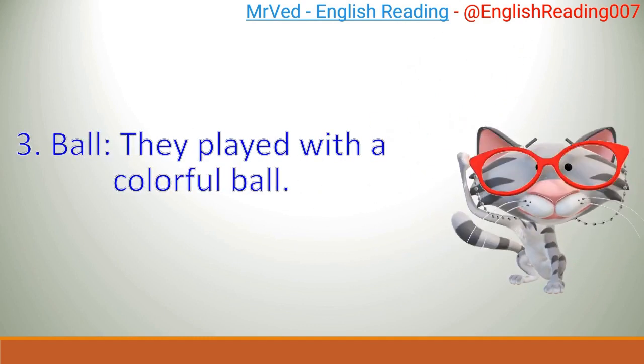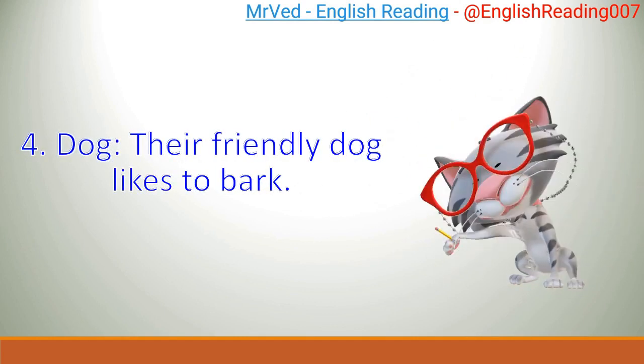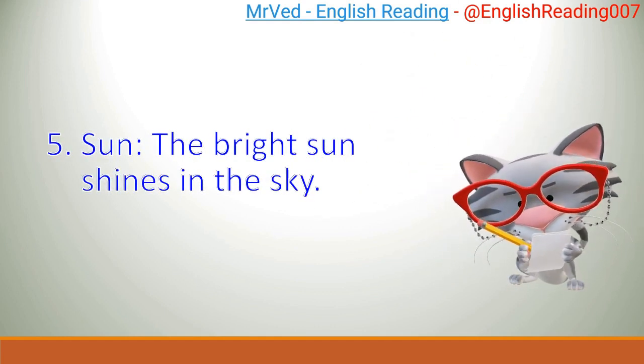3. Ball. They played with a colorful ball. 4. Dog. Their friendly dog likes to bark. 5. Sun. The bright sun shines in the sky.